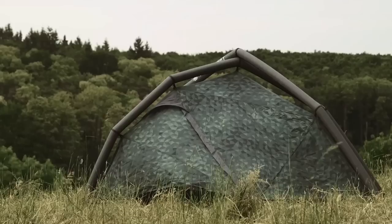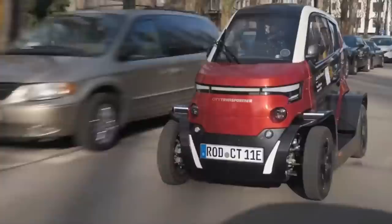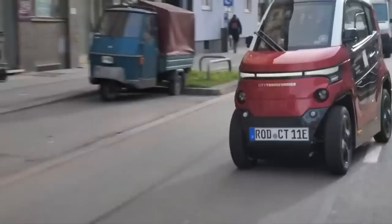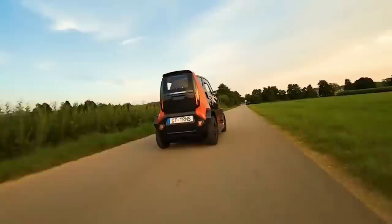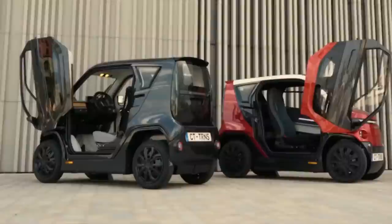The City Transformer CT1 is a compact electric vehicle designed for city living. It has a unique design that allows it to transform from a car to a motorcycle at the push of a button, making it easy to navigate through traffic and park in tight spaces. The CT1 has a range of up to 60 miles on a single charge and can reach a top speed of 50 miles per hour. It also has a carrying capacity of 440 pounds, making it perfect for running errands or commuting to work.